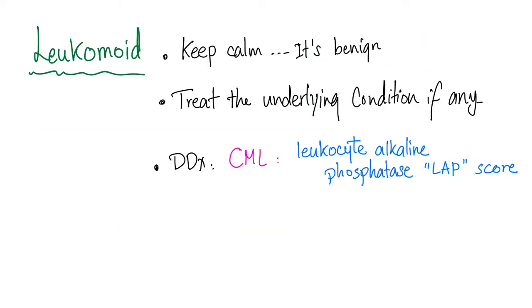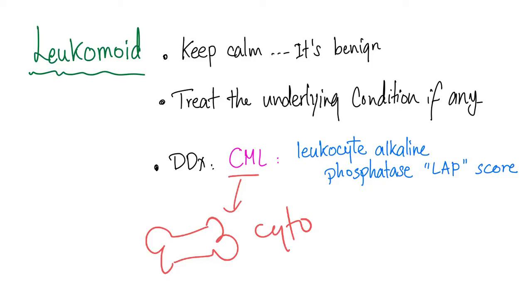When you have a Leukemoid reaction, keep calm — it's benign. Treat the underlying condition, if any. The differential diagnosis is chronic myelogenous leukemia, which is very important. We try to rule out CML by getting a bone marrow biopsy and cytogenetics to find the Philadelphia chromosome. If the LAP score is high and the bone marrow biopsy doesn't show CML, and cytogenetics doesn't have the Philadelphia chromosome, then it's Leukemoid reaction.